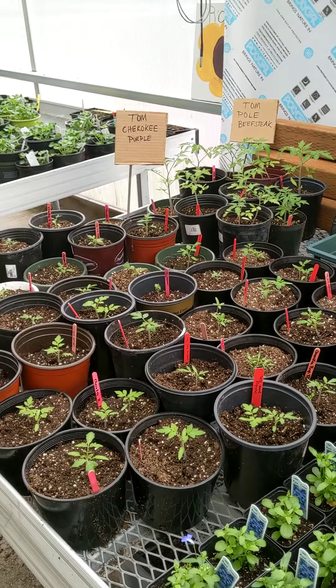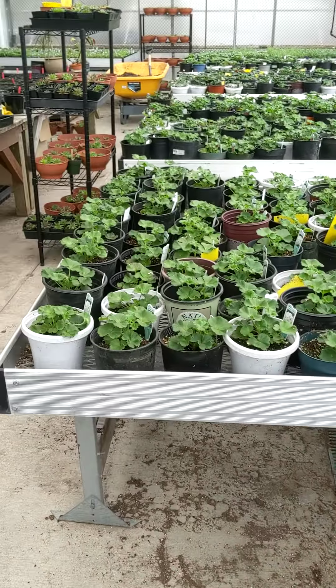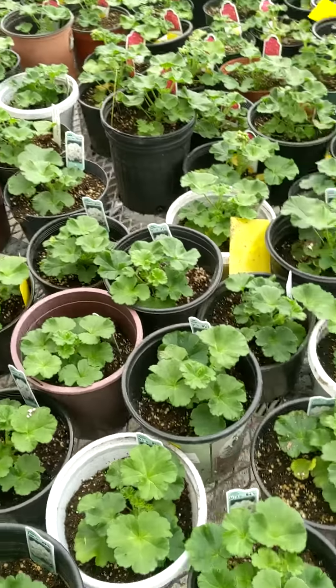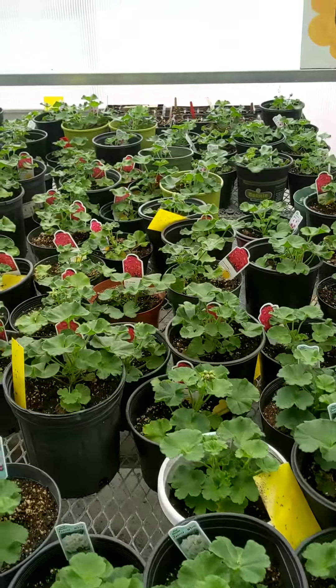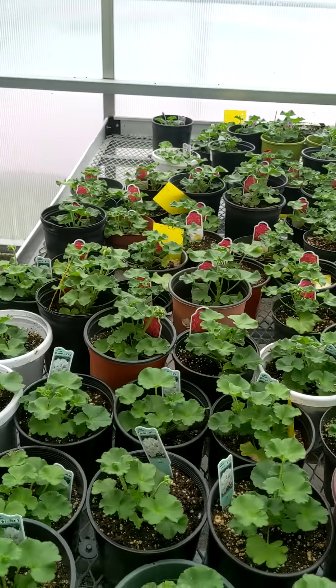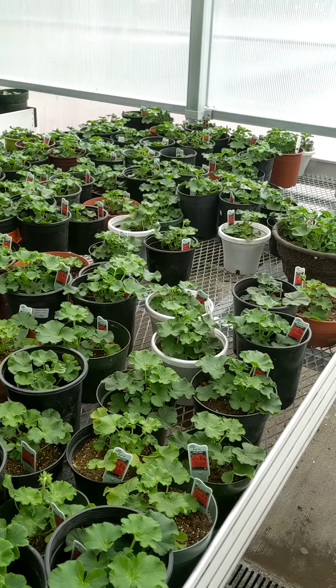We have some beefsteak tomatoes as well. Here are all the geraniums looking really nice and big — we have the white geraniums and looks like some of the cranberry colored ones, and all of our dark red geraniums in their big pots.